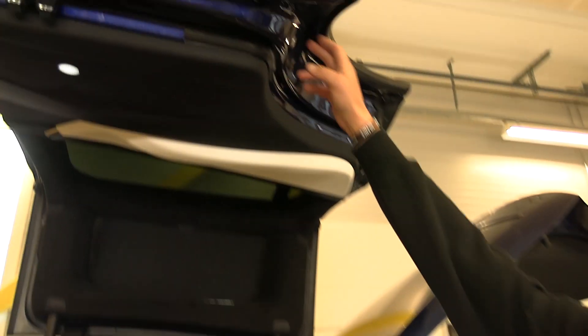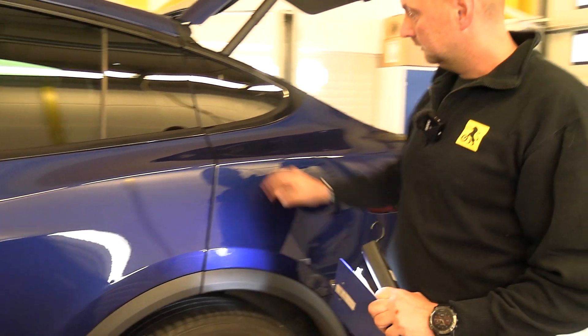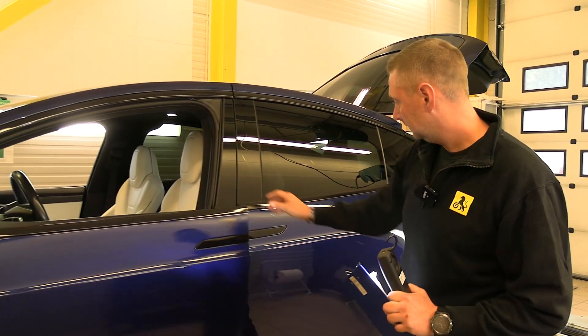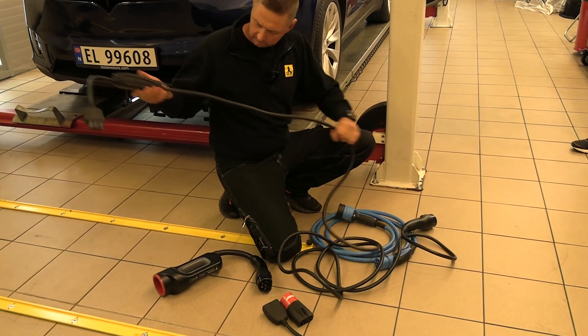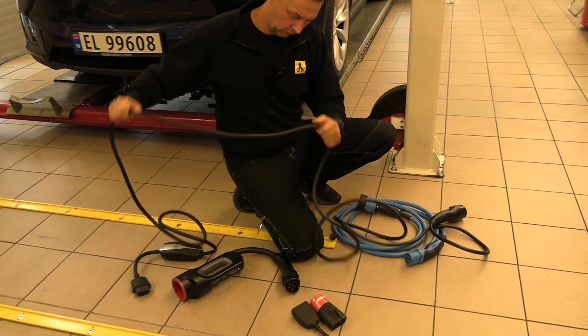We're checking that all the electric functions on the car are working and that everything fits correctly. Just checking the cables for damage — and there's no damage on the cables.